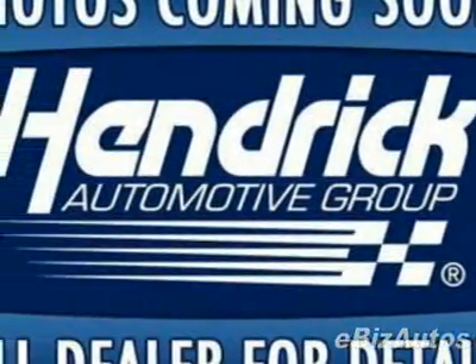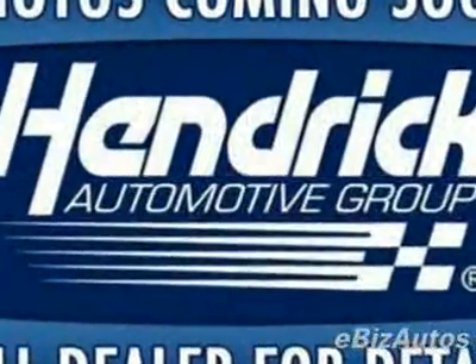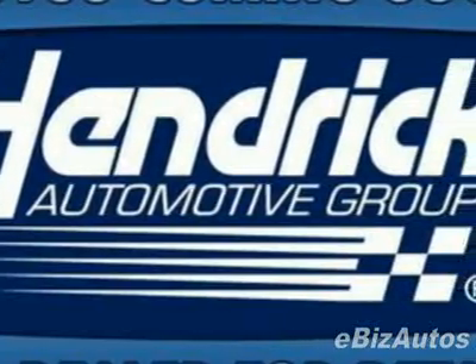Look at this certified pre-owned 2006 Volvo S40 2.4i. This S40 has just under 45,500 miles. For your protection, this vehicle has an extended warranty.